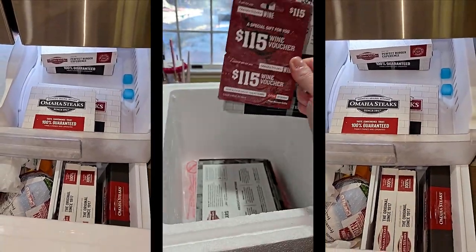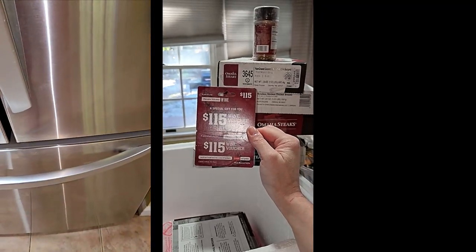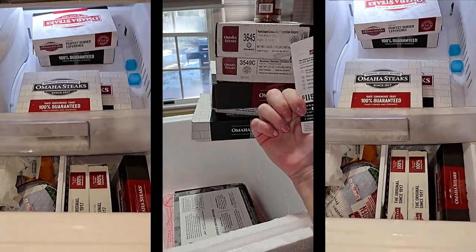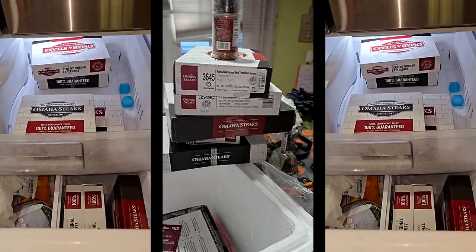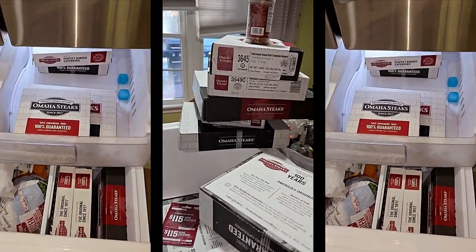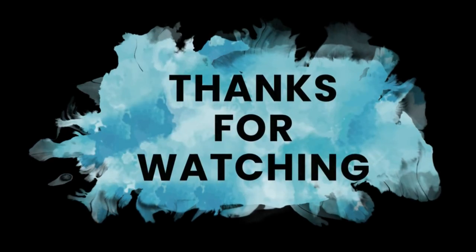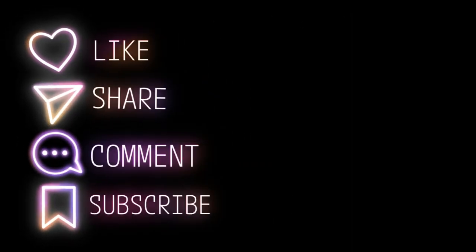There's also a voucher for Omaha Steaks wine, $115 value, to be claimed within 30 days. But I was trying not to drink wine like that, so I'm probably gonna throw that away. Or you could give it to people as a wine gift at Christmas. But wow, thank you so much grandma!